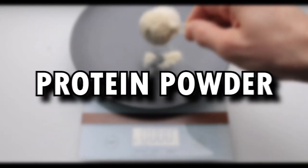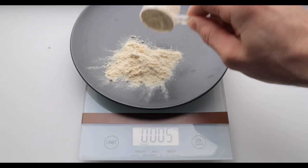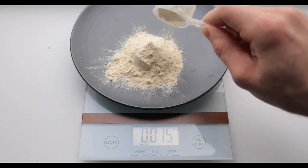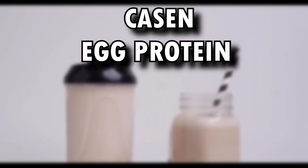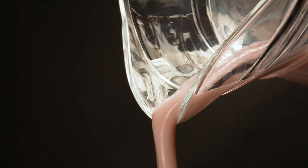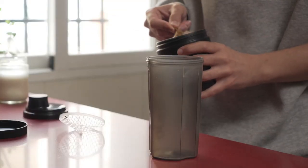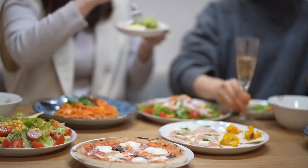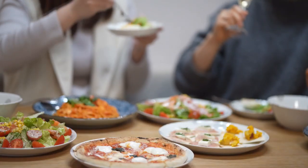Protein powder is another option, with whey protein being a popular choice for its fast digestion rate. There are also other protein powder options such as casein, egg protein, beef protein, pea protein, and rice protein. Adding skim milk, natural peanut butter, or dried peanut butter to a protein shake can increase protein intake even further. While protein powder can be a quick and easy solution, it's important to still consume a variety of real foods for their micronutrients. Incorporating protein shakes into one's diet can make reaching daily protein goals much more manageable.